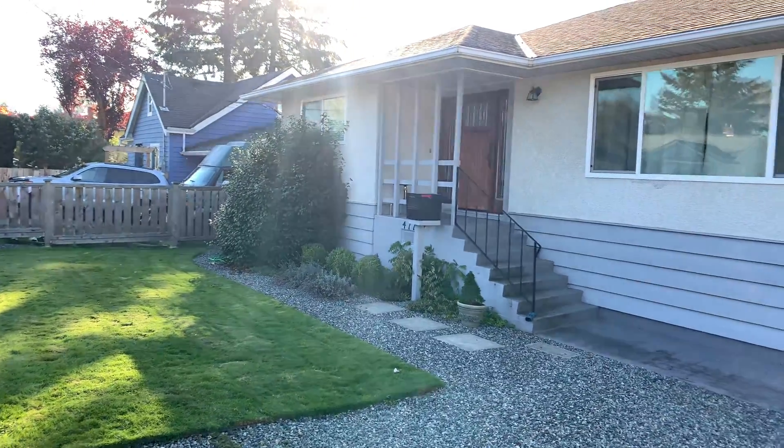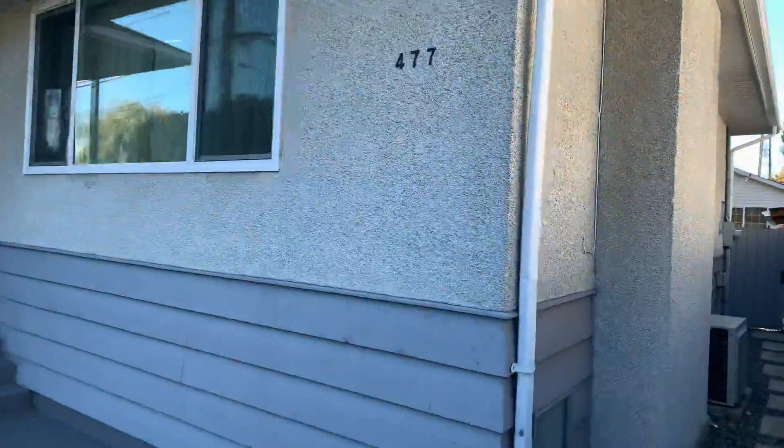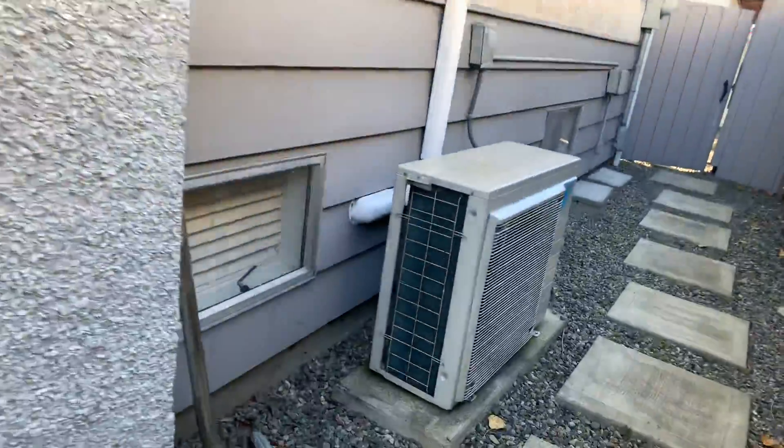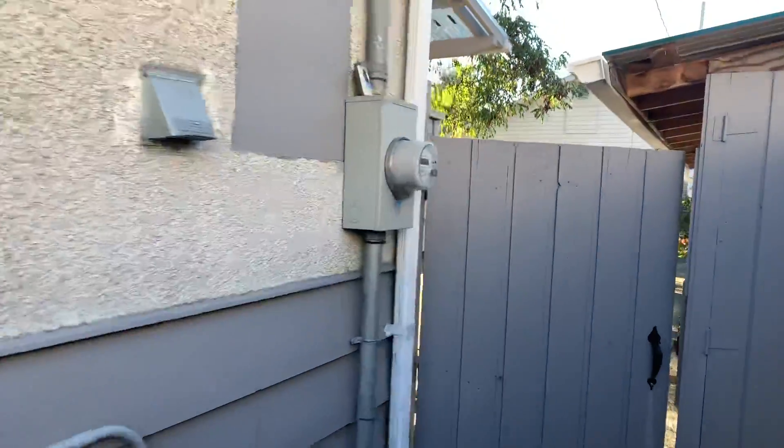What I wanted to show you quickly was the backyard. You can tell from the outside of the home it's in quite good shape for the year of the home. It does have an outside heating source, which is great — you can see an air conditioning slash heat pump there, which is fantastic.